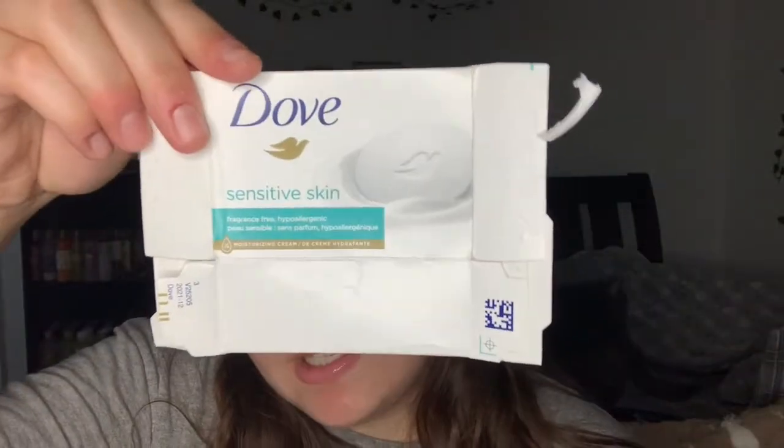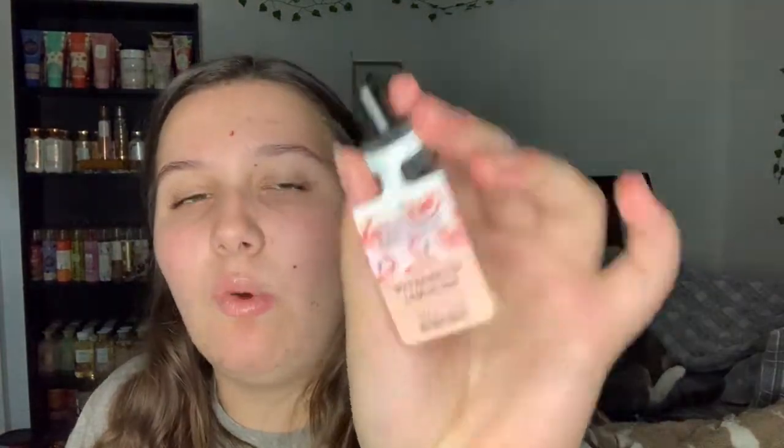Currently in the shower I have another Dove Sensitive Skin bar - I'm getting low on those. I also used up the Watermelon Lemonade wallflower, though the oil plug got lost. The notes are watermelon ice, sparkling water, and lemon. It's nice - my mom really likes watermelon lemonade so it's in the living room.